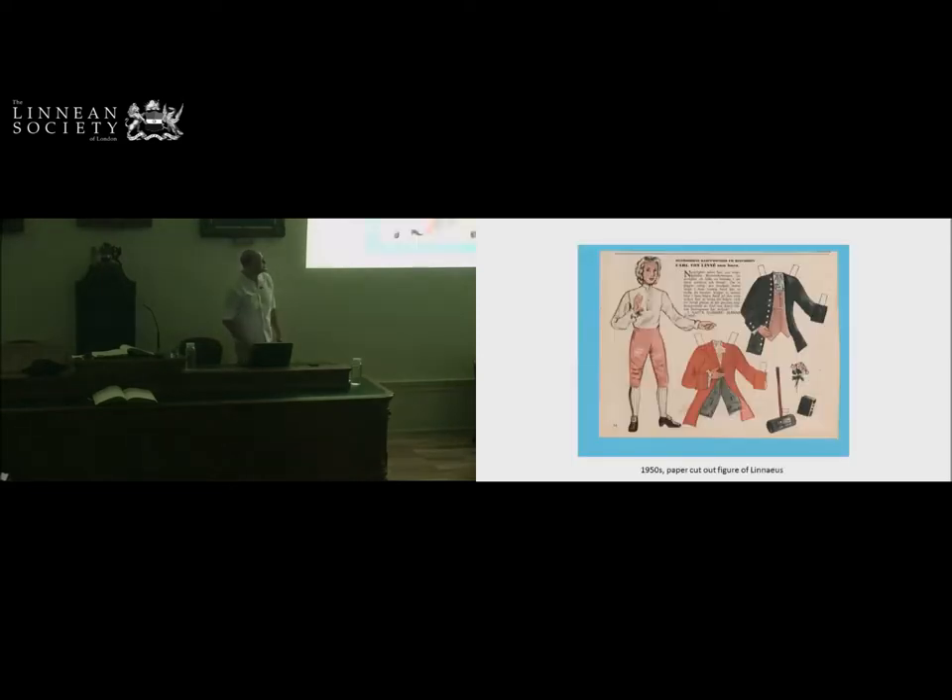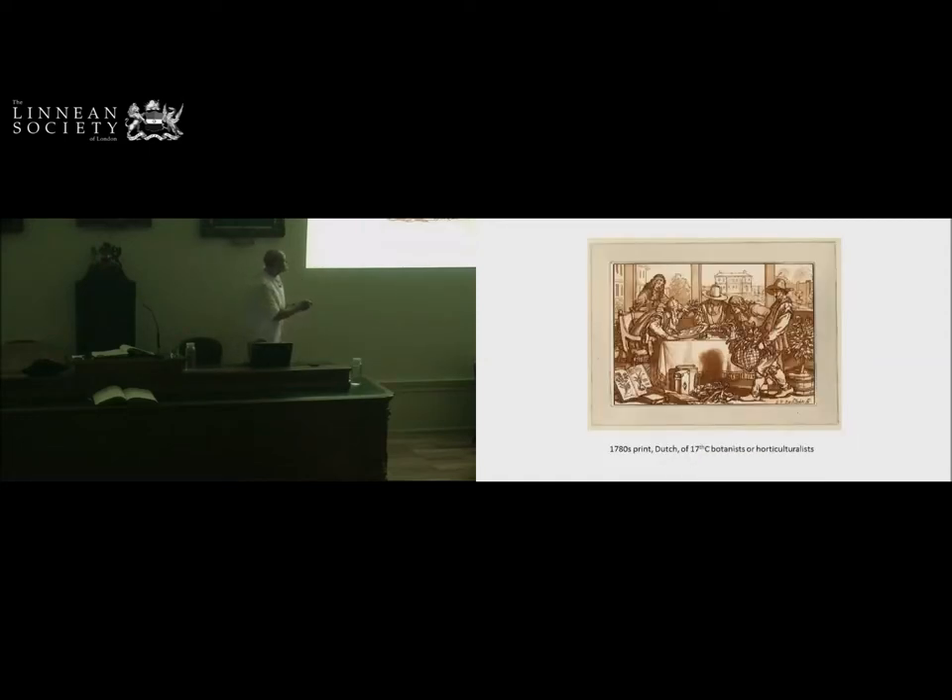The film features this chap — Linnaeus, looking very dapper and very slim. This is from a 1950s paper doll we have in the collection. I showed this to a colleague at the V&A who said, 'Why has he got a carpet sweeper?' We all know that's his vasculum. But I said to my curator friend, that was a carpet sweeper. You're going to see this chap running around the film, lugging his great basket of herbage to be analysed by botanists and horticulturalists doing it the old-fashioned way — not the Linnaeus way.